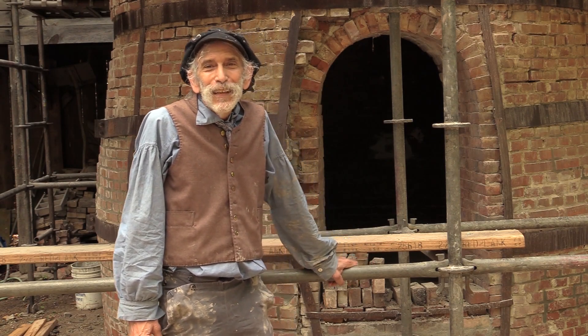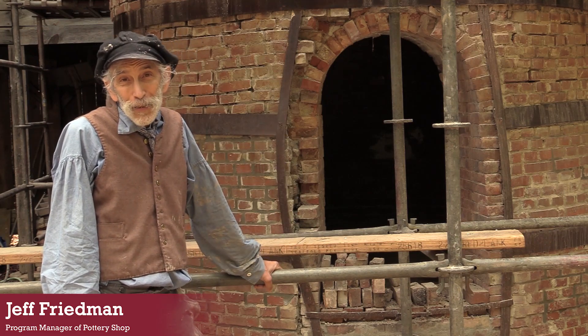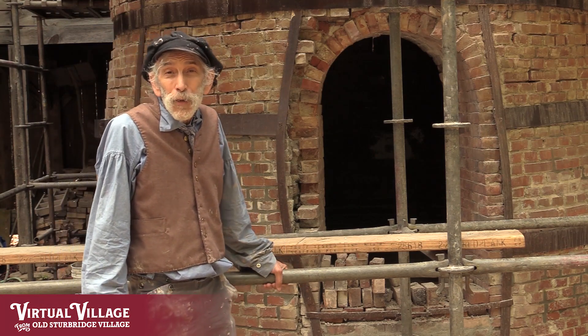Welcome to the pottery shop. I'm Jeff Friedman and this is our pottery kiln that we built 40 years ago. I was fortunate enough to be here 40 years ago to help build it and it's been a sturdy, wonderful experiment for us.